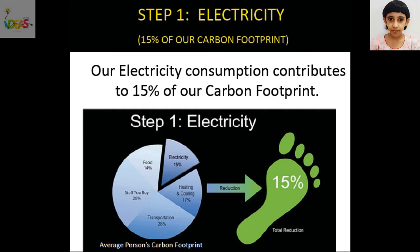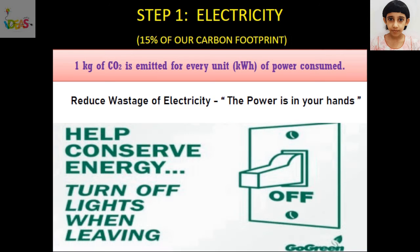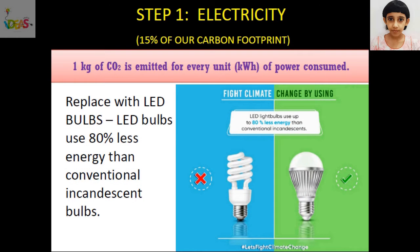Let's look at electricity first. Our electricity consumption contributes to 15% of our carbon footprint. For every unit of power consumed, 1 kg of carbon dioxide is emitted into the atmosphere. We need to reduce our wastage of electricity. We can unplug electronics and appliances when not in use. We should turn off the lights and fans when leaving a room. LED bulbs use 80% less energy than conventional bulbs, so we should start using LED bulbs in our homes.